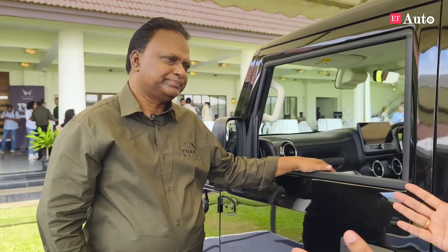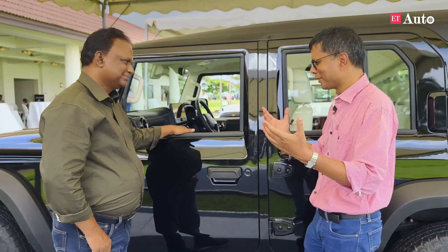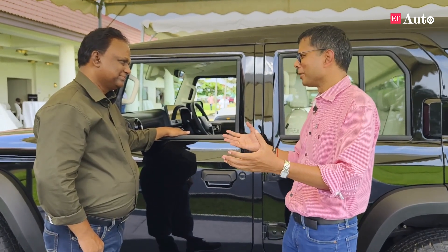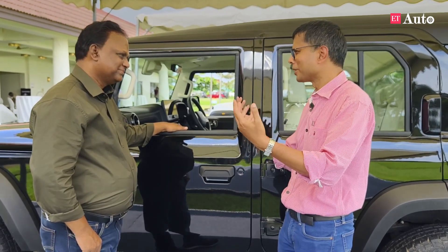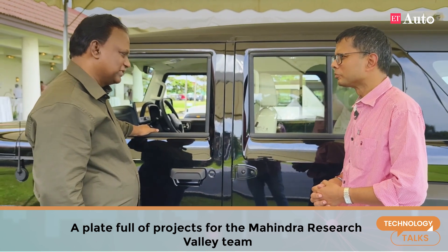On that note, Velu, always a pleasure talking to you, especially when it comes to the themes of technology and engineering — you and your team at MRV are getting increasingly busier. How many projects are you working on currently? We are fully working on electric and upcoming all-ICE refreshes, and in the CV segment there are projects going on — so everywhere.